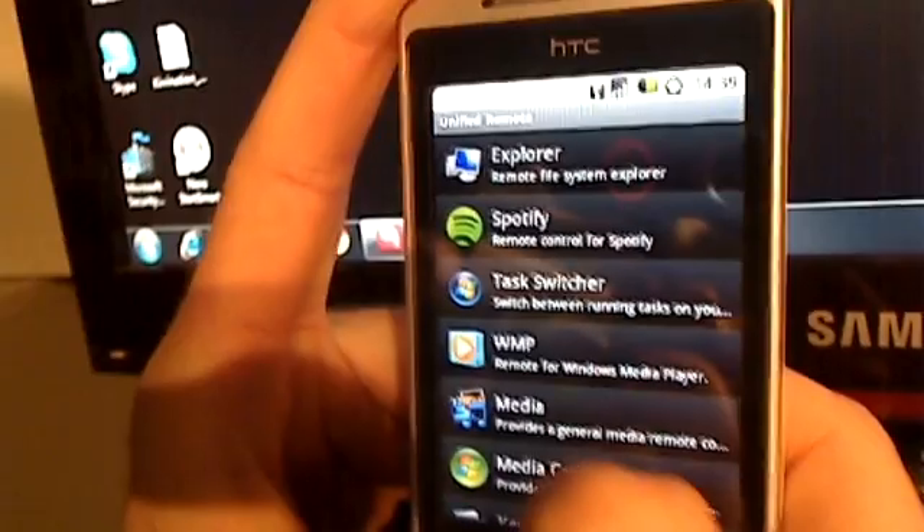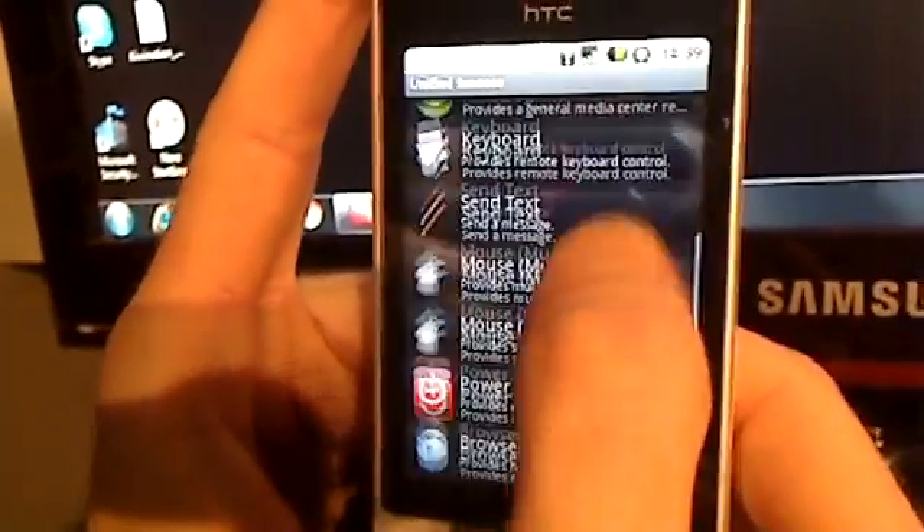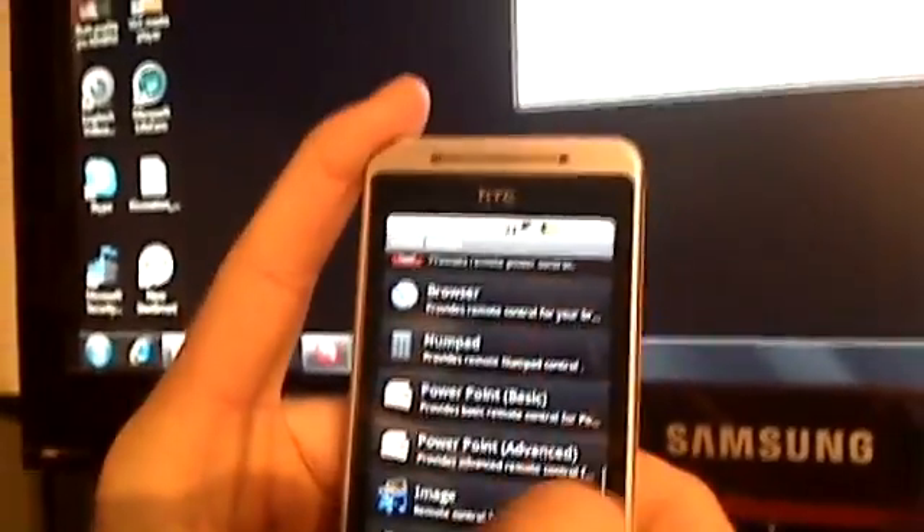Alistair, what have you got on the Android? I've got an app called Unified Remote, and basically it's a remote control for your computer. You install the server — a tiny piece of software on your home PC — and then you can control the mouse, keyboard, and media players on your computer. It's pretty cool.